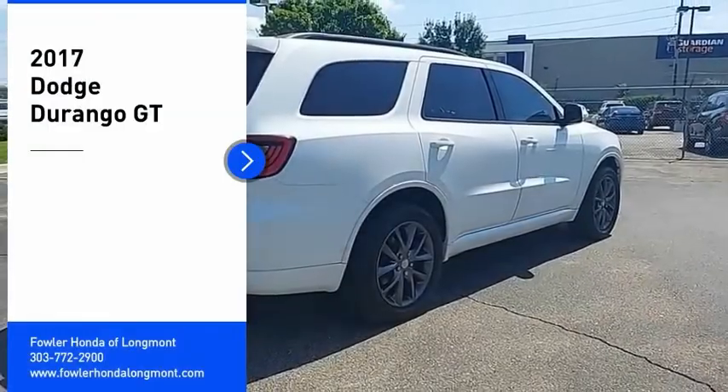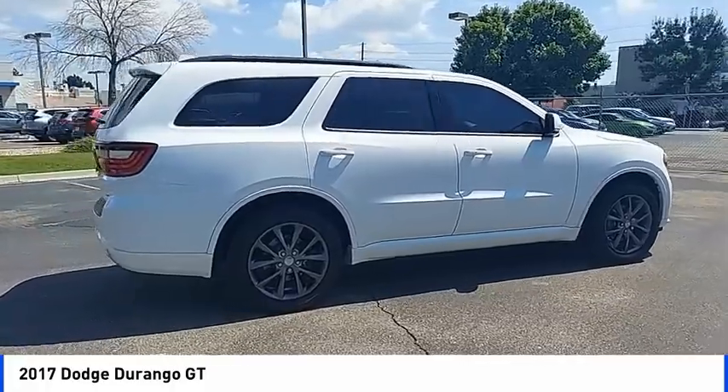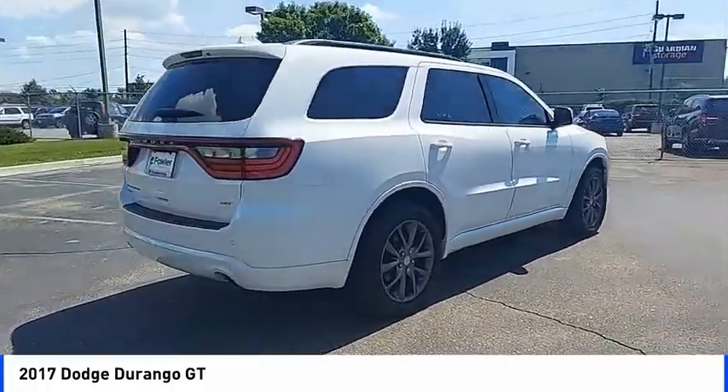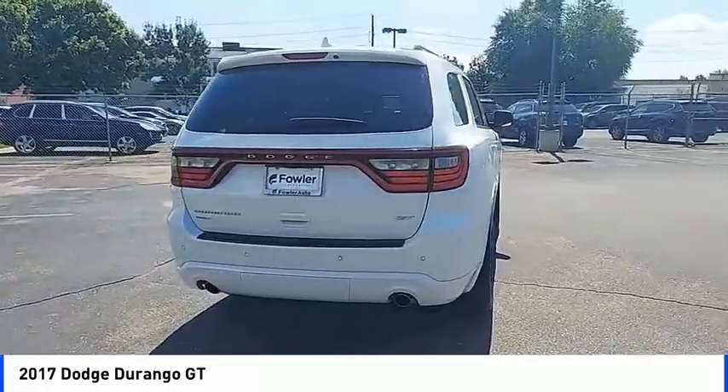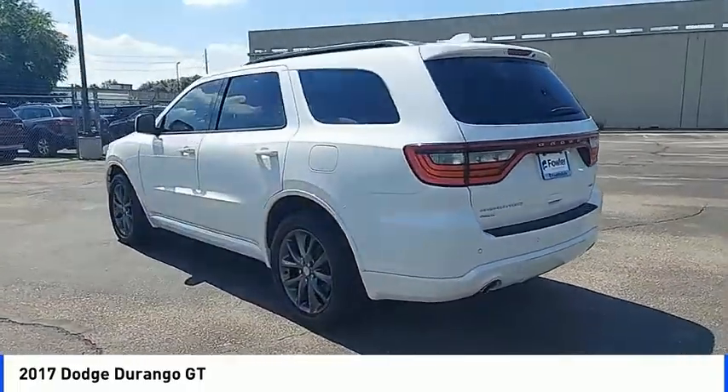Looking for the right vehicle? Check out the 2017 Durango. The Durango allows you and your family to travel in style and comfort. It offers more interior room than most mid-size SUVs and has an available third row of seating.